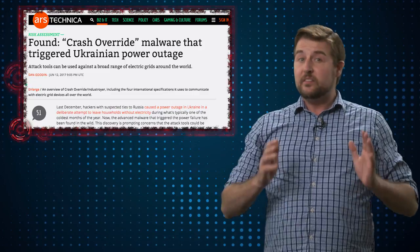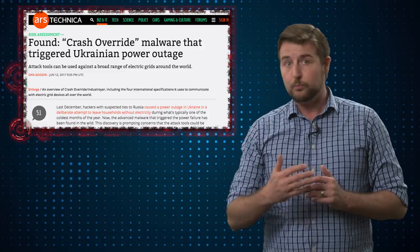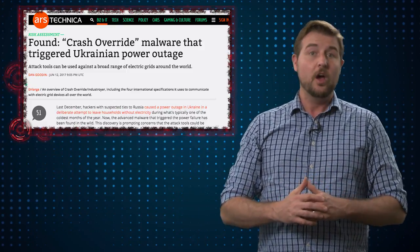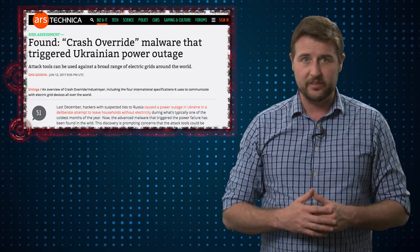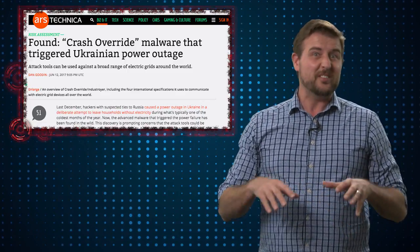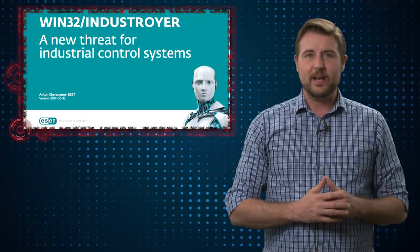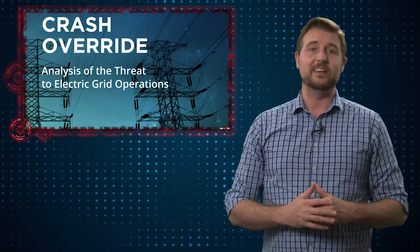In any case, this is very interesting, sophisticated new malware showing that sophisticated actors — probably nation-state actors — are specifically designing malware to go after industrial control systems, which is pretty concerning. If you're a security nerd that really wants deeper technical analysis of this malware, I highly recommend checking out the reference section of the blog post associated with this video. I'll post the ESET white paper and the Dragos white paper that go into a lot more detail.